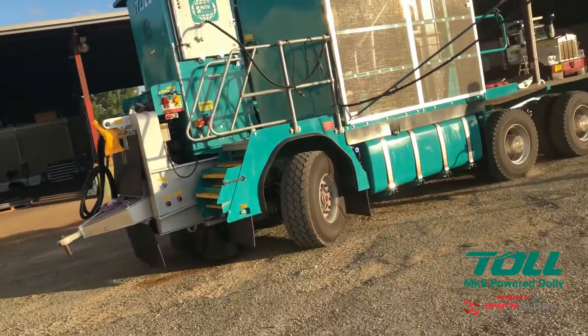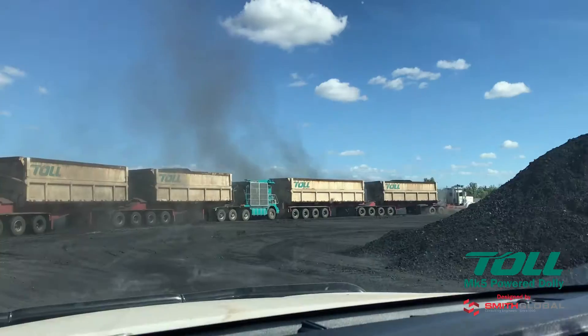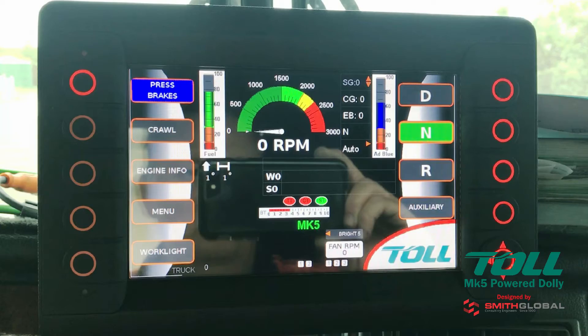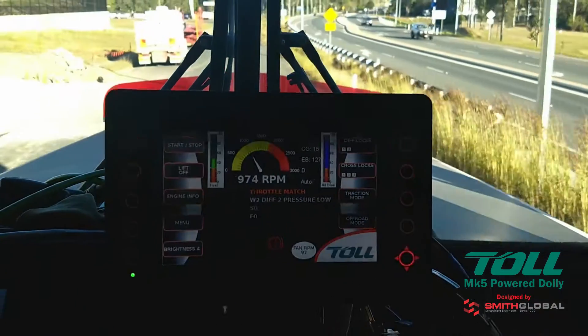It also includes active hydraulic steering override and a host of safety features including jackknife control and traction control. The smart control system coupled with an intuitive touch screen interface ensure the driver can always monitor the Mark 5's performance.